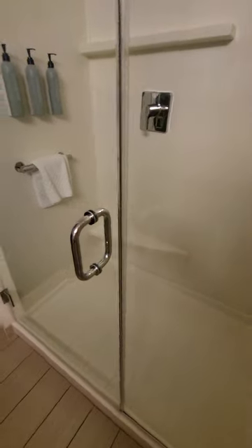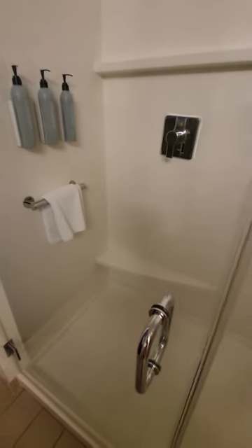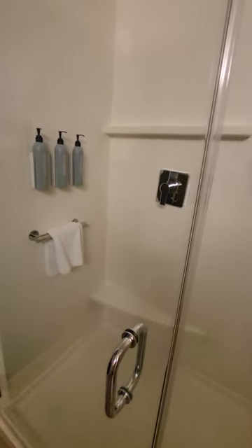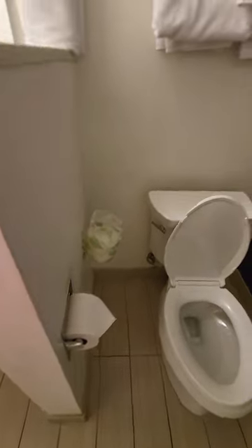Nice shower — ooh, a bench for some leg shaving! Thank you, Marriott Courtyard. Not all of the Marriotts are that gracious, so I love that they're putting these in — being a little bit more thoughtful.